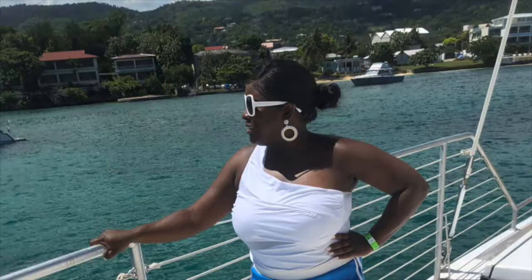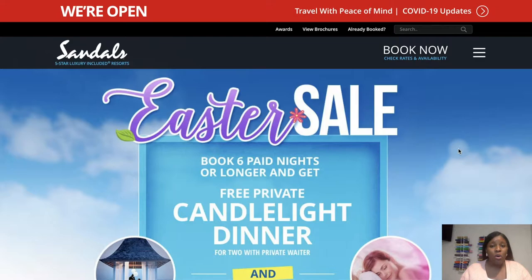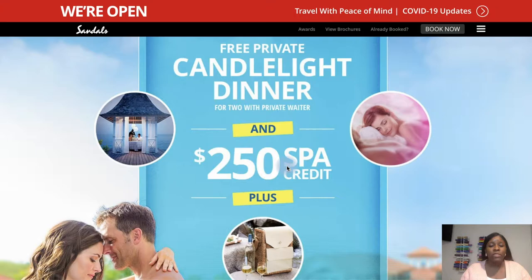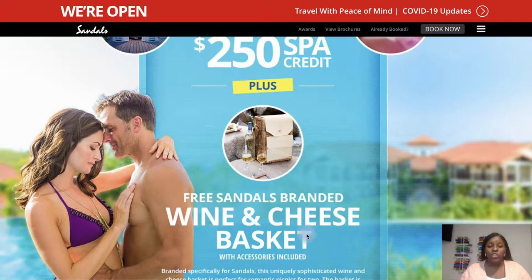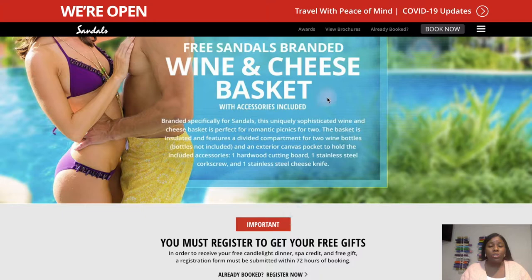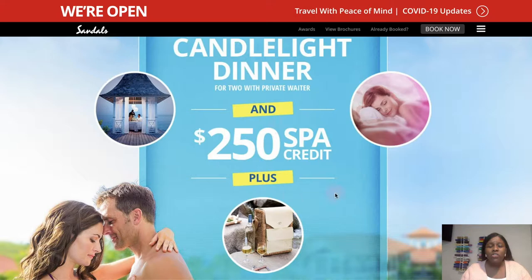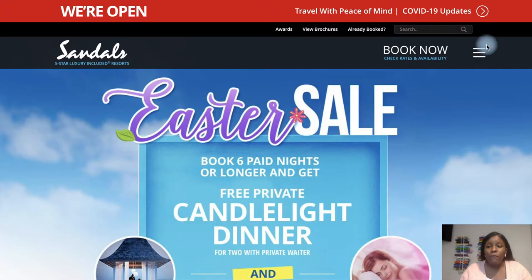In September of 2019, we went to Sandals Ochi, which is in Ocho Rios, Jamaica. A trick about booking with Sandals is booking during a holiday sale. Right now they have an Easter sale — book six paid nights or longer and get a free private candlelight dinner for two with a private waiter, a $250 spa credit, plus a free Sandals-branded wine and cheese basket. When we originally booked, it was around New Year's and we got champagne glasses and a spa credit — I believe it was $1,000 — which we used during our trip.